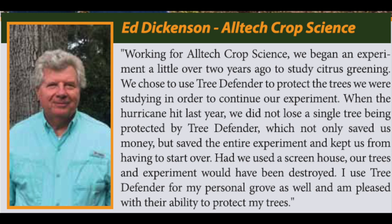Had we used a screen house, our trees and experiment would have been destroyed. I used Tree Defender for my personal grove as well, and I am pleased with their ability to protect my trees.